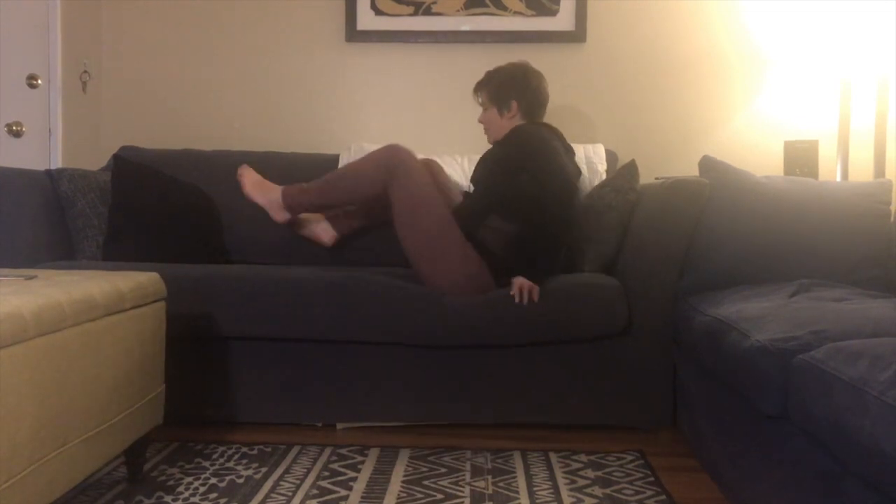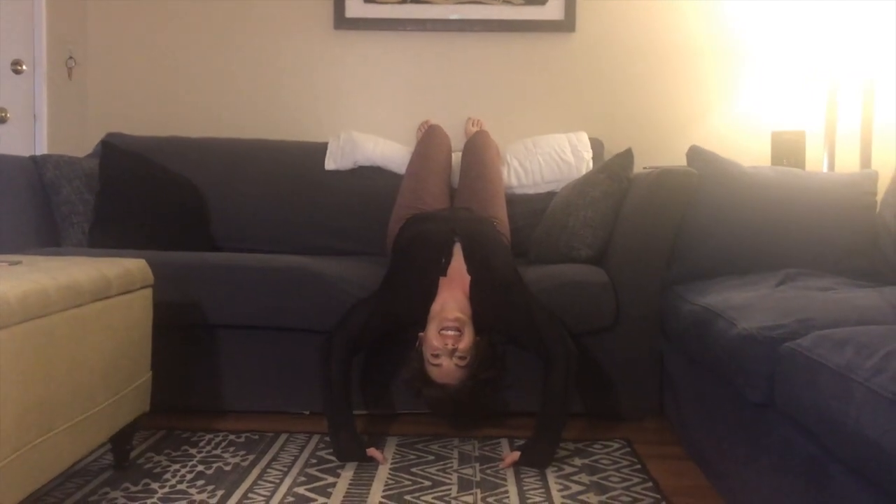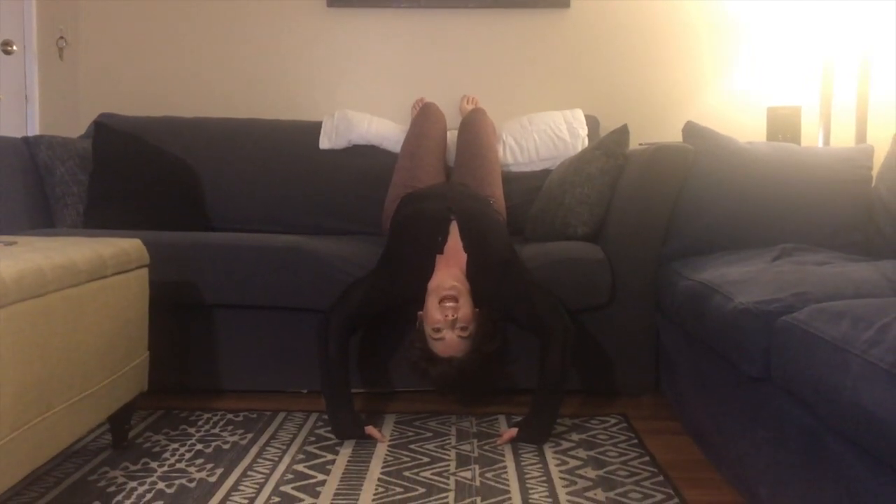Our third option for going upside down can be done by any of you, because I'm sure all of you have a couch or a chair. It's just as simple as turning around and putting your head over the side of the couch or the chair like this.